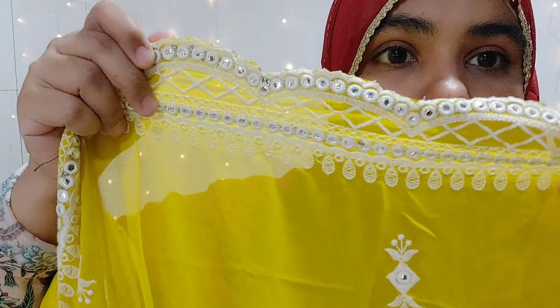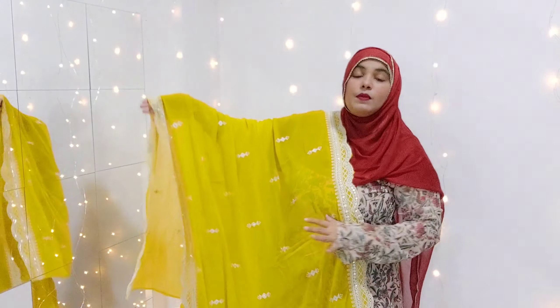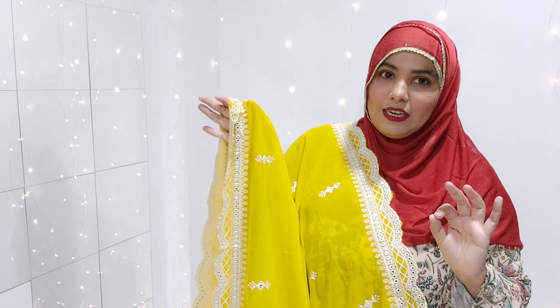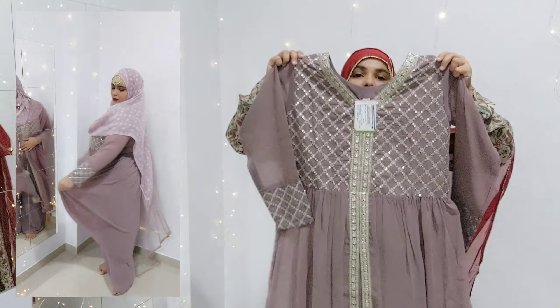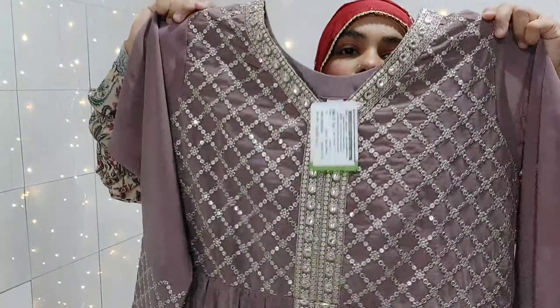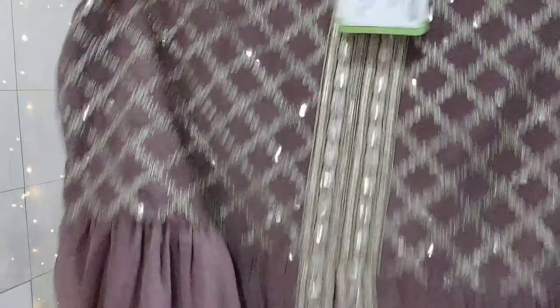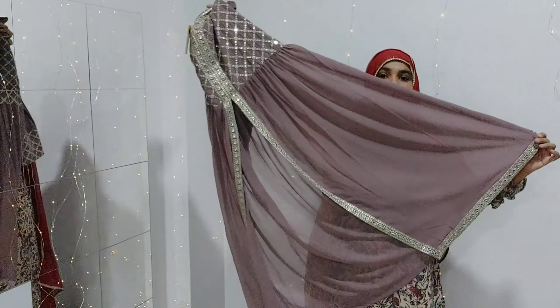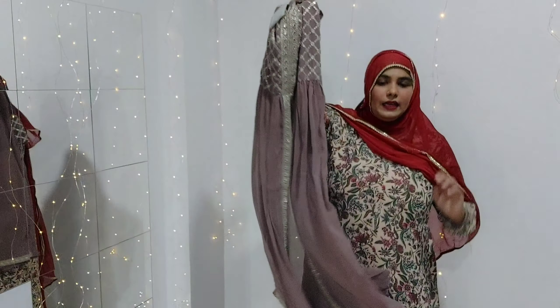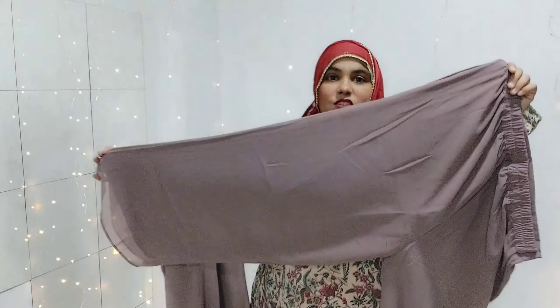This is a very beautiful skirt. If you have any occasion coming up, you can try it out — it's going to look really great. This is a long skirt and it is not lined, so you have to wear something on the bottom underneath. It is very comfortable to wear and you can try it out on any occasion.